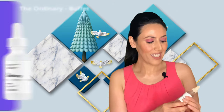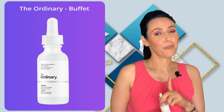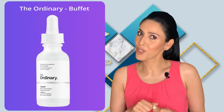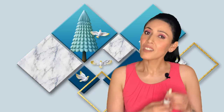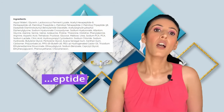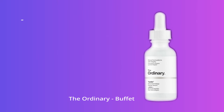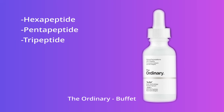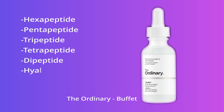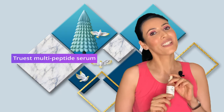The other product I want to talk about is The Ordinary Buffet. Before I show you the ingredients, here's a great tip on how to read a label to see if your product has peptides in it or not: turn your bottle around and check if the ingredient list has a word ending with '-eptide' — it could be pentapeptide, hexapeptide, etc. This product has hexapeptide, pentapeptide, tripeptide, tetrapeptide, dipeptide, and hyaluronic acid. I wonder if they left any peptide behind! It is truly a multi-peptide serum that fights multiple signs of aging.